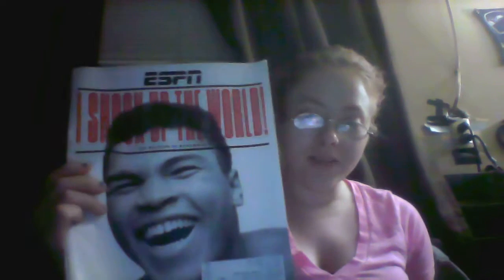This is what I've got. Martha Stewart Living, ESPN — and that has Muhammad Ali on it — Maximum, and then Bowhunt of America, or Bowhunt America, one of the two.